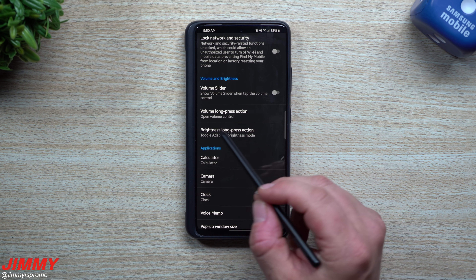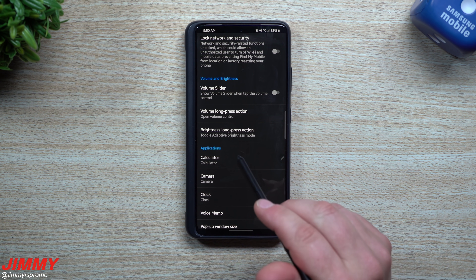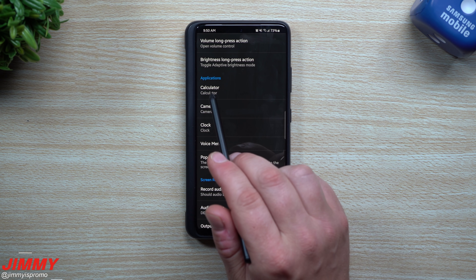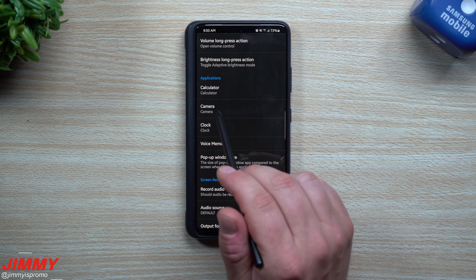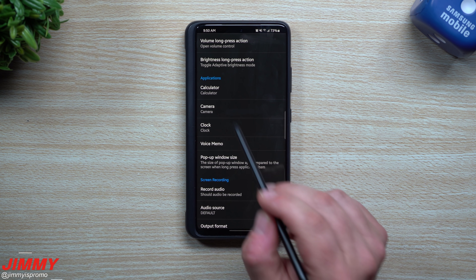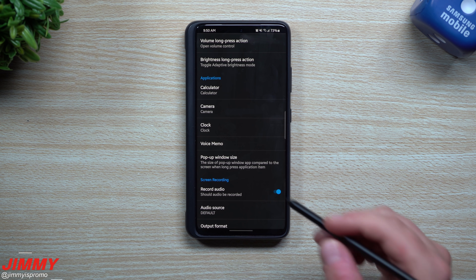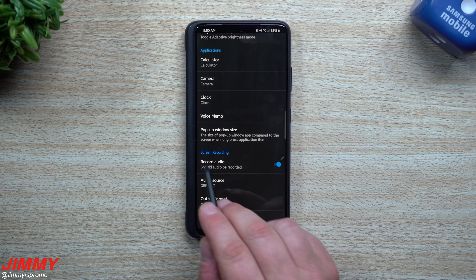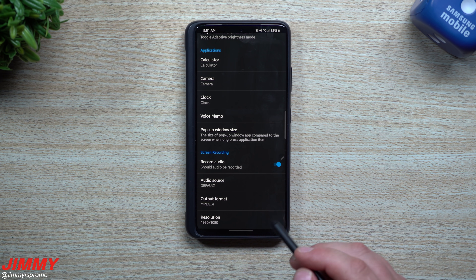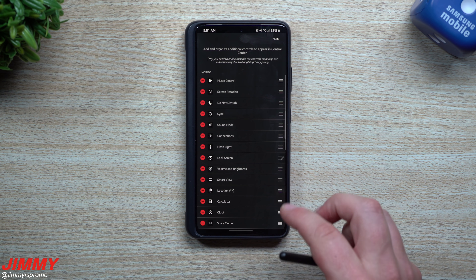You can even have a volume slider show — if you turn this on, once you tap volume your slider will pop up and you can slide it up and down. You also have a volume long press action to open volume control, and a brightness long press action to toggle adaptive brightness mode. For applications, if you have a particular app you like to use for your calculator, camera, or clock — maybe you use Snapchat for camera or a third-party calculator — you can set them up differently. When you do screen recording you can have it record audio as well.